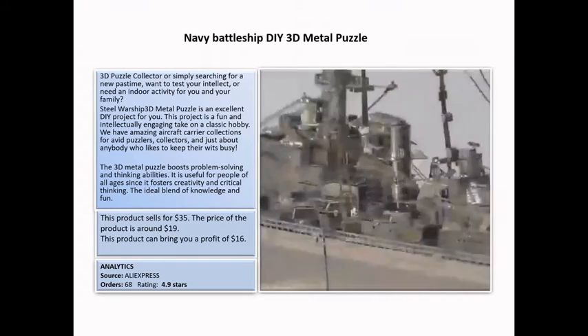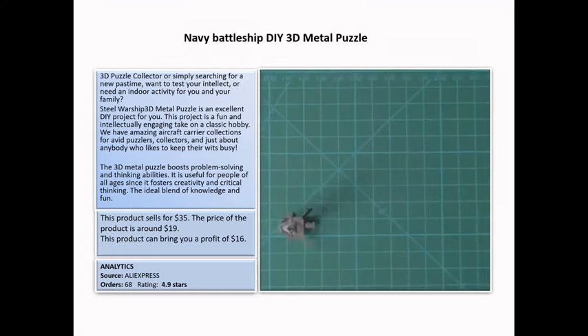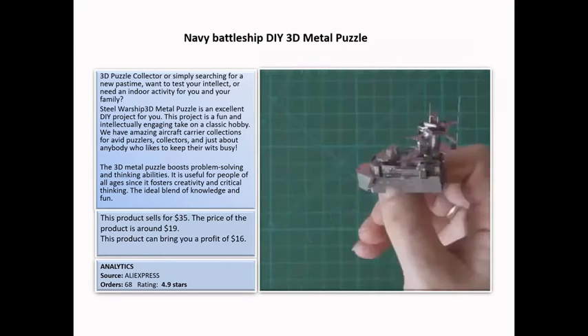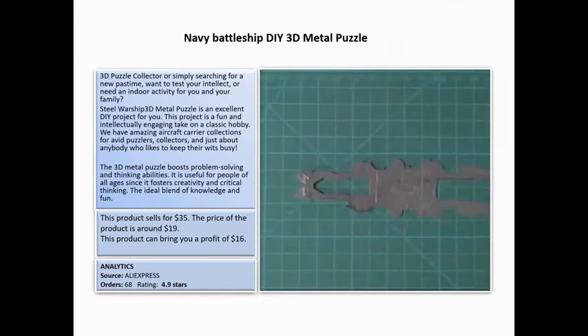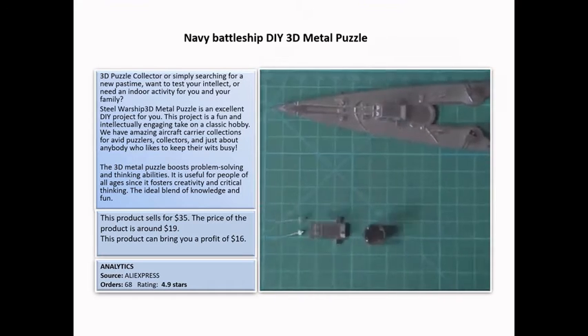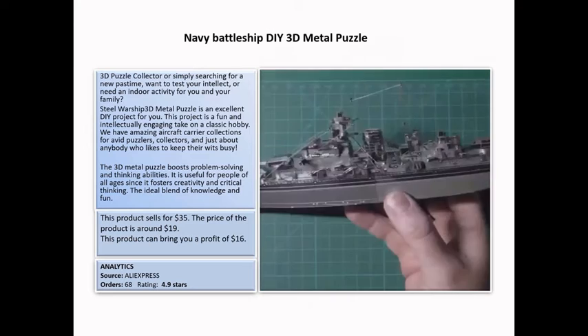Navy 3D Metal Puzzle: this steel warship 3D metal puzzle is an excellent DIY project. It's a fun and intellectually engaging take on a classic hobby, useful for people of all ages since it fosters creativity and critical thinking. This product can bring you a profit of $16. On AliExpress it has 68 orders and 4.9 stars.